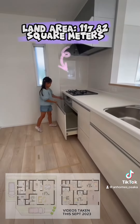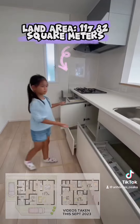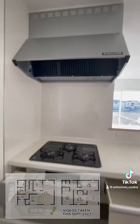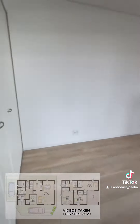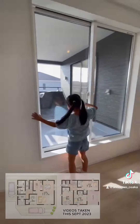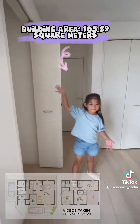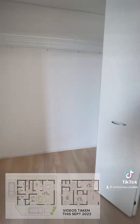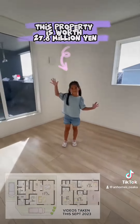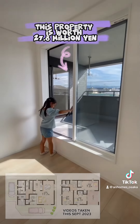Land area: 117.82 square meters. Building area: 105.29 square meters. This property is worth 27.8 million yen.